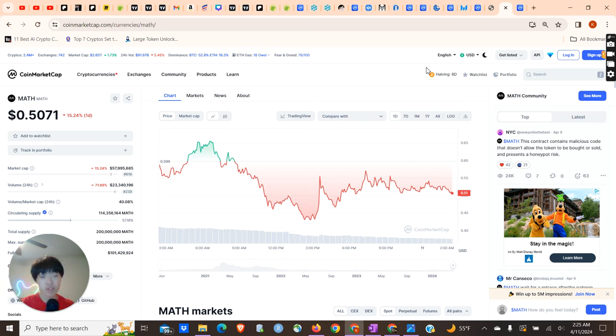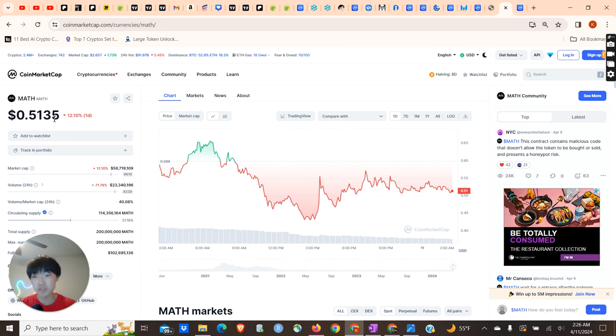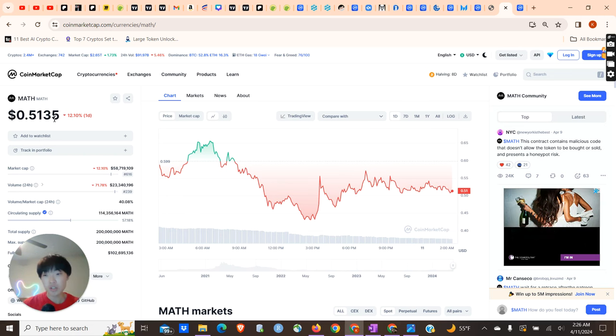What inspired me to make this video was we saw a lot of these low-cap gems today on Coinbase take off. These were some of the low-cap gems I actually held. So Math — I held this when it was at $0.20 with only a $20 million market cap, and now it's at basically $0.50. I basically did a 2.5x on my money. I got out of this project because I already made some money and wanted to allocate those funds into other projects. But as you can see, this just shows the potential to swing trade these low-cap projects.